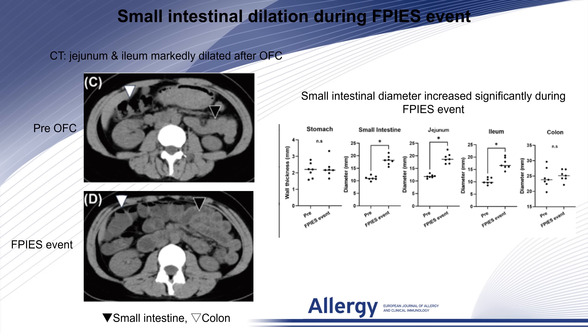Among 14 patients who underwent oral food challenge, 7 tested positive. CT scans during symptomatic episodes consistently revealed marked dilation of the small intestine, from the jejunum to the ileum, while the stomach and colon showed no major changes. This indicates that small intestinal dilation is a key driver of abdominal symptoms in adult FPIES.